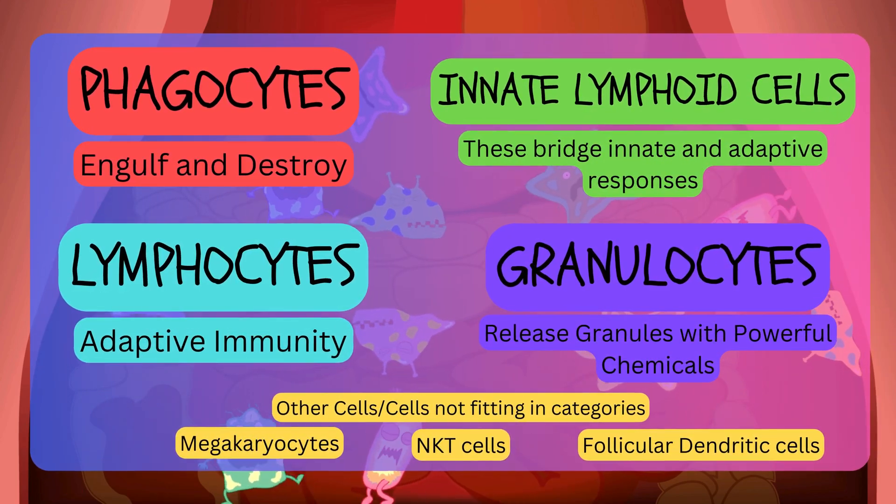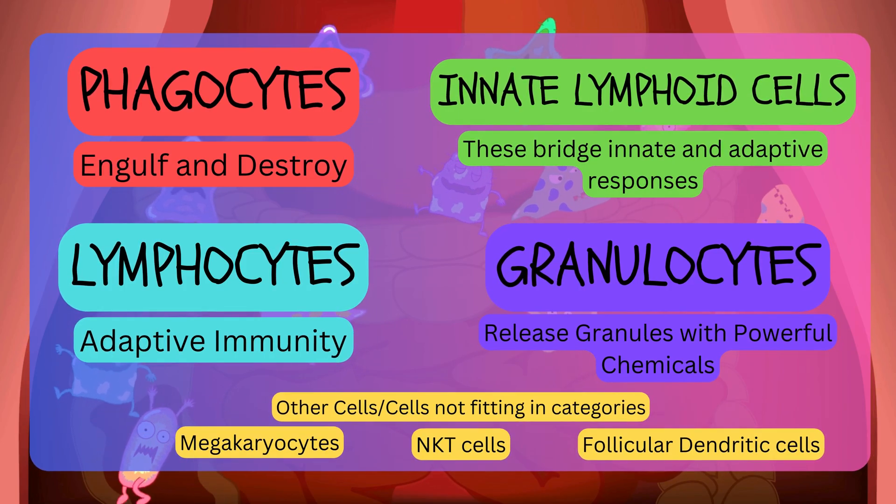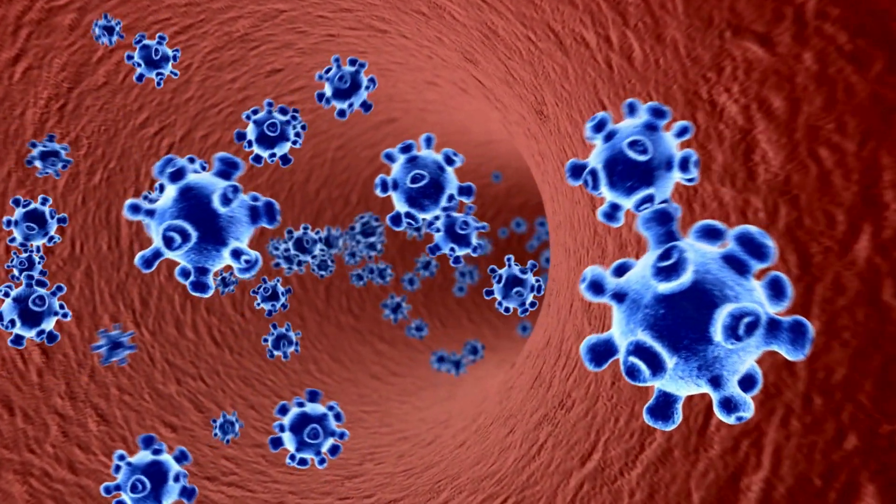Isn't this system amazing? For this video, we'll focus on just these cells. So, what happens when you get an infection?